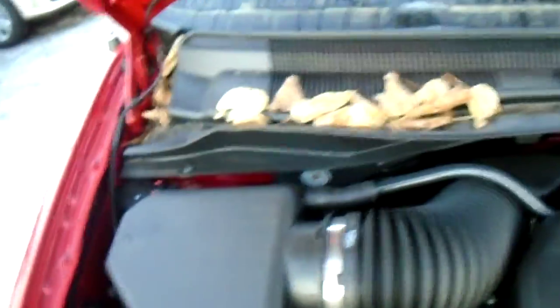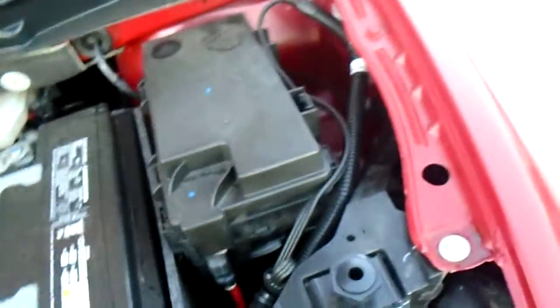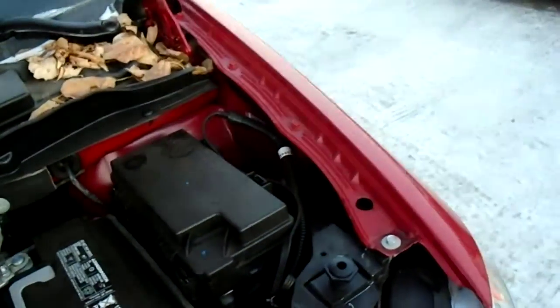Now I'll take a quick peek under the hood here. You've got everything right up top — power steering, washer fluid, coolant, oil, and then your battery right up over here. And your block heater cord. Everything's up top and accessible.